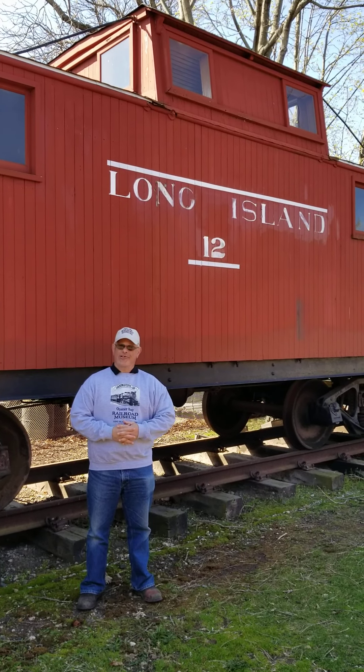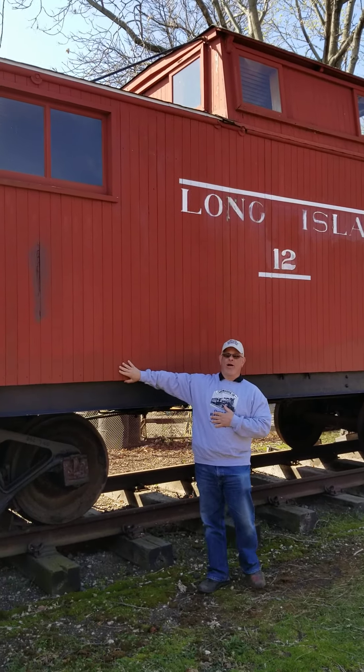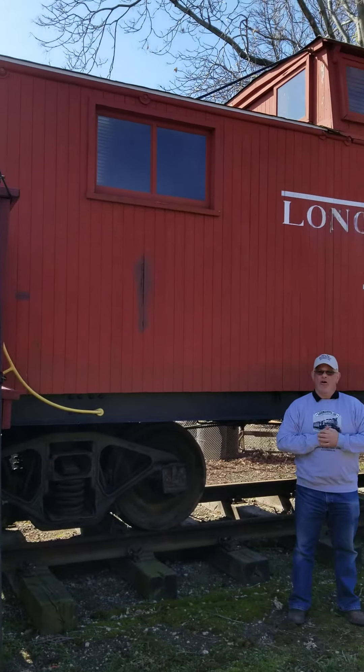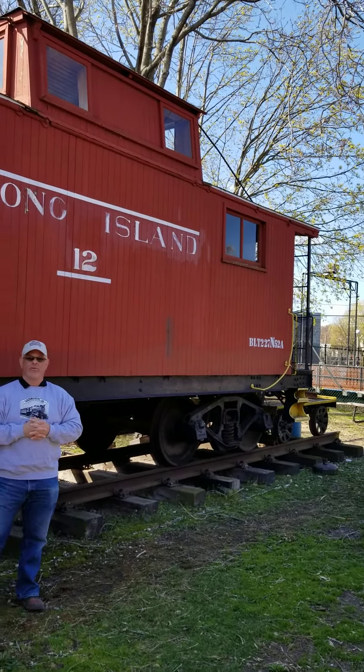Hi folks, Gary Farkash once again at the Oyster Bay Railroad Museum. This time I'm standing in front of our wooden caboose, number 12. Number 12 was one of many built by the American Car and Foundry in 1927, specifically for the Long Island Railroad.